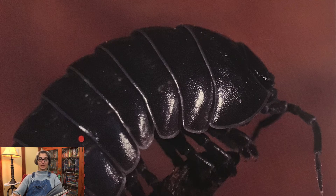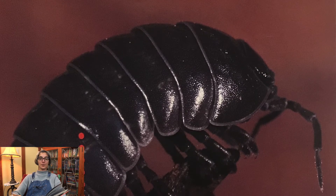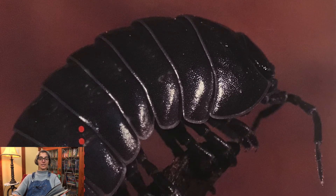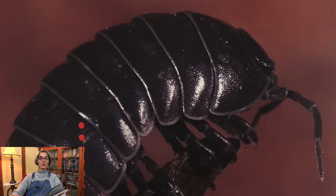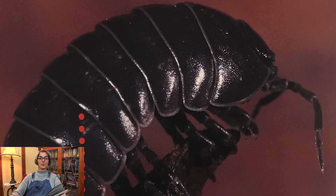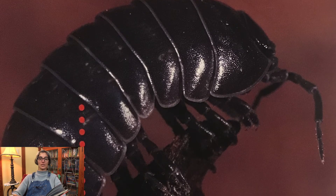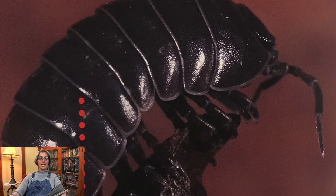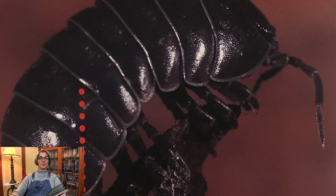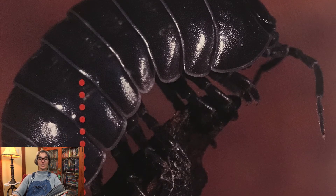Some scientists believe that pill bugs once lived in water. Over time, pill bugs developed the ability to live on land. Some pill bugs have organs that breathe air, but others still breathe through their gill slits like fish do. These body parts help pill bugs breathe by taking oxygen out of the air. Today, pill bugs still need water to survive. They could die if they become too dry. The shape of a pill bug's body helps it collect water.